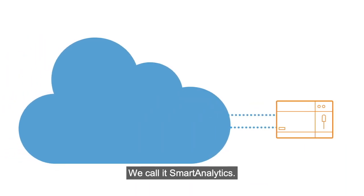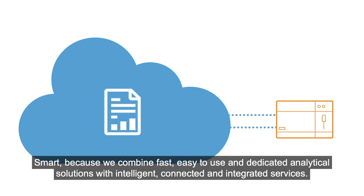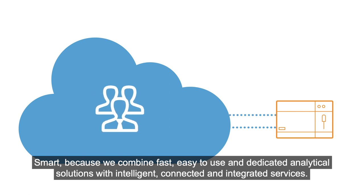We call it Smart Analytics. Smart because we combine fast, easy to use and dedicated analytical solutions with intelligent,